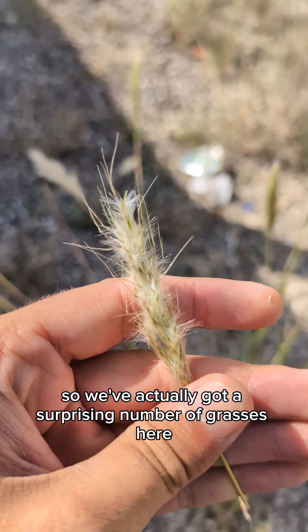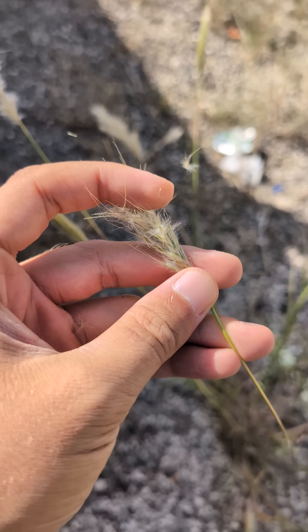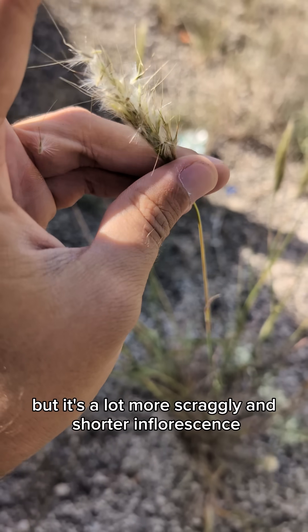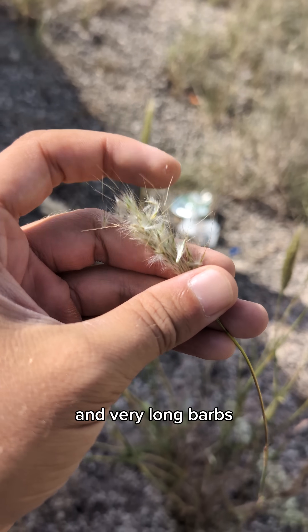We've actually got a surprising number of grasses here. The first one is Bothriochloa barbinoides, silver bluestem — or a type of silver bluestem — but it's a lot more scraggly and shorter inflorescence, and very long barbs.